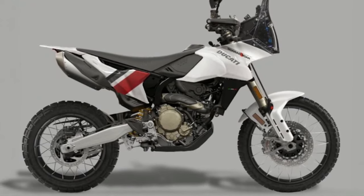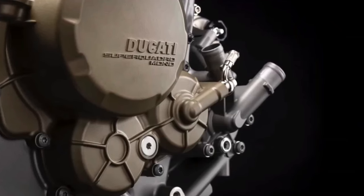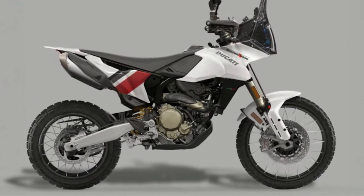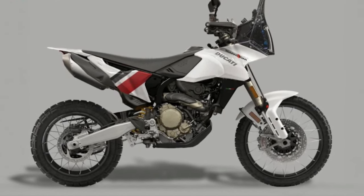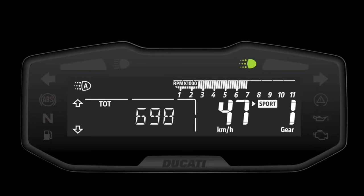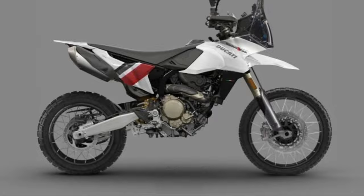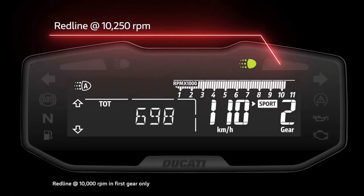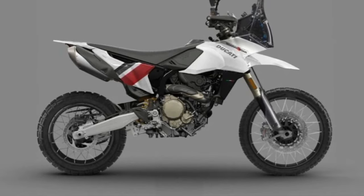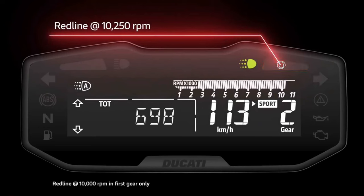Ergonomics and Comfort: The ergonomic design of the Hypermotard 698 Mono Rally Enduro emphasizes rider comfort without compromising performance. The seat provides support over long distances, while the handlebars and foot pegs are adjustable to accommodate a range of riding styles. This ensures riders can find their optimal position, whether cruising the highway or tackling technical off-road sections.